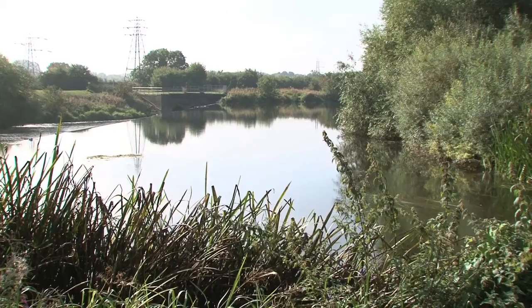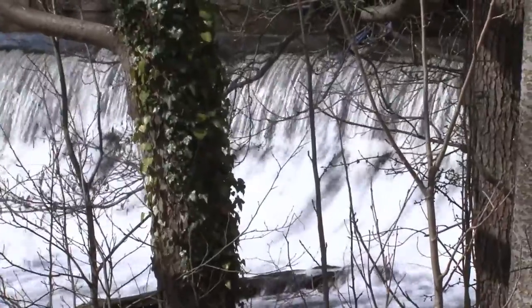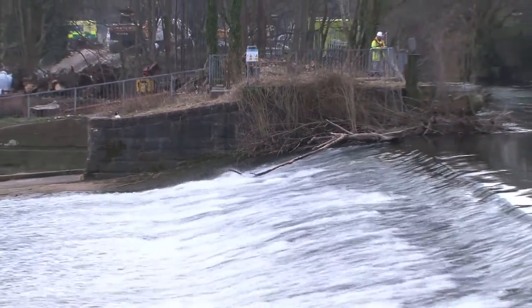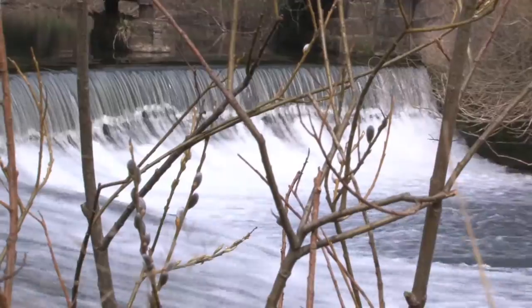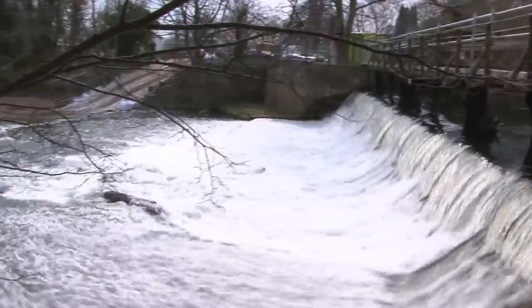Sluggish water and poor habitats immediately above them, and a barrier to many species of fish attempting to migrate upstream to reach better feeding and spawning grounds. At Darley Abbey there's a weir that fish can't get past and it's a very historic feature. So we've been working with the World Heritage Site people to try and find a solution which still leaves that iconic view, celebrates the heritage, and lets the fish past.